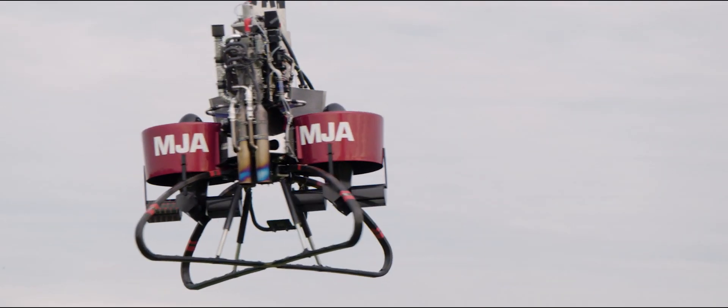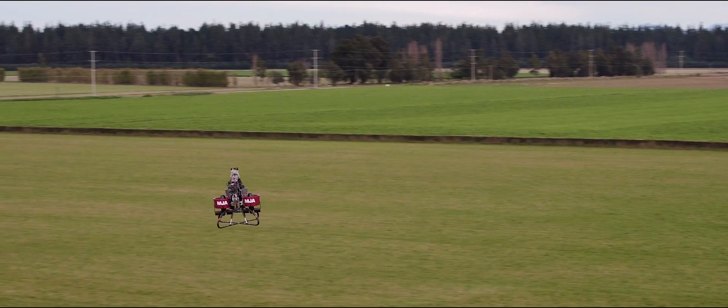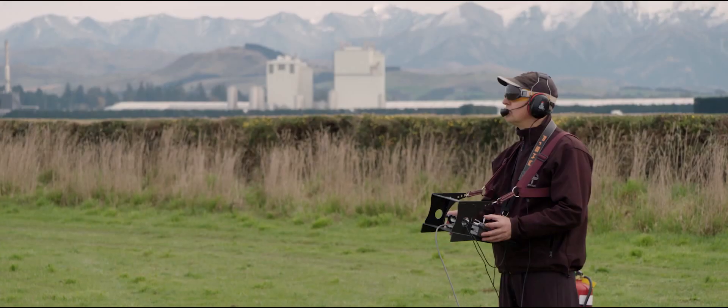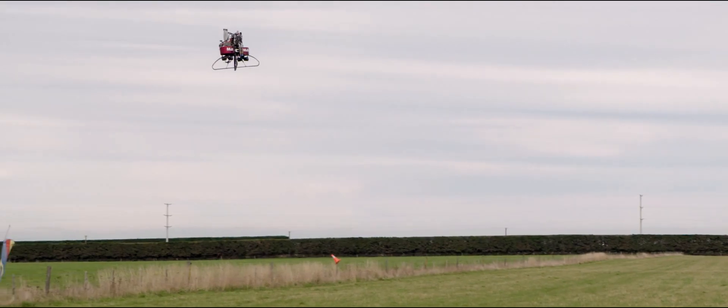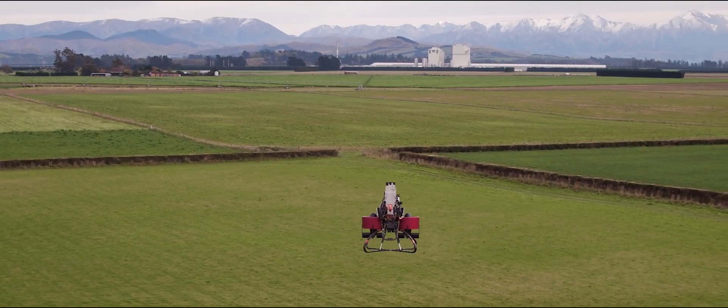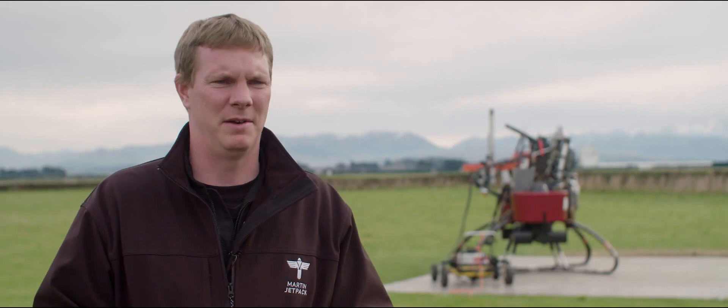We got up to about half our control power today, so yeah, looking really good. And from here we can start to get into more of the handling qualities of the aeroplane and let the pilot have a better go at flying some more precise maneuvers that are more representative of the jetpack's use, and go a little bit quicker.